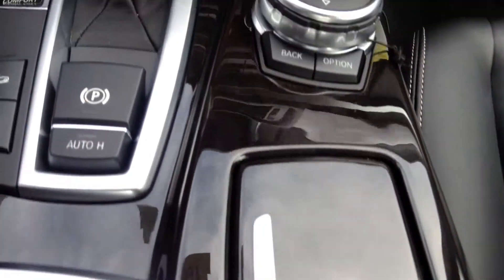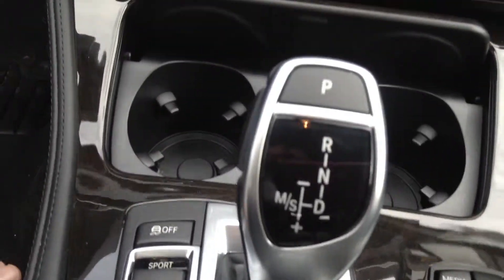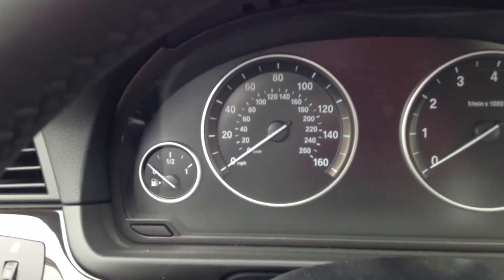Here is your console, the iDrive system — that's where navigation and all your other controls will show up. Your dashboard.